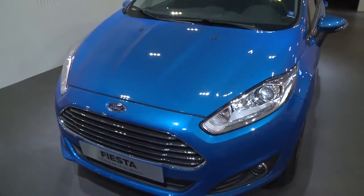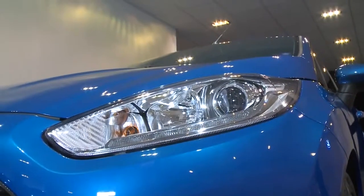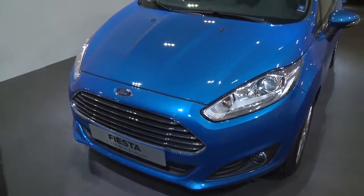This new Ford Fiesta benefits from the new One Ford Global Design Language. And the main task for us was to give this car a much more upscale and more luxurious look. Basically, we integrated a new look and moved the grille to a higher position. This already gives the car much more of a prouder and more expensive look.